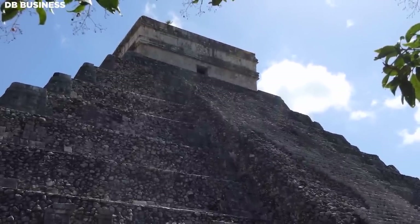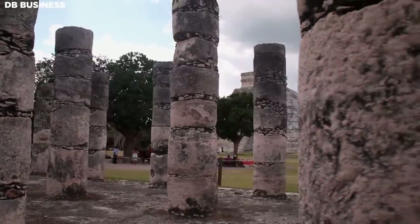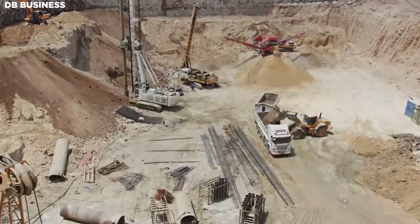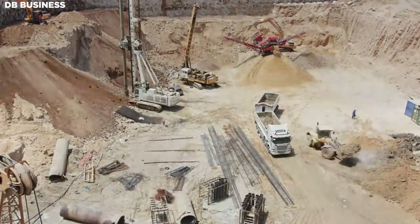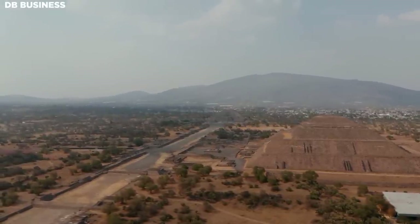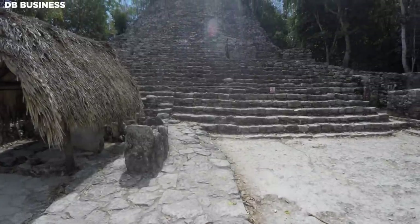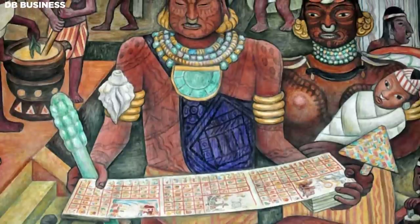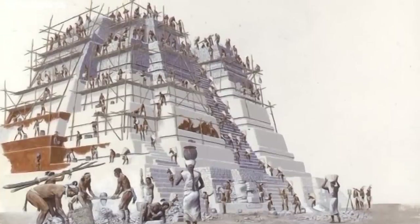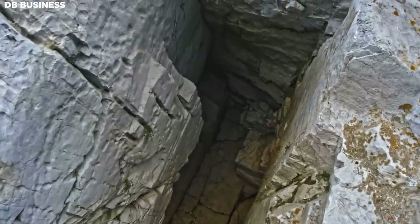The construction process of Maya pyramids exemplifies the architectural genius, precision, and resilience of the ancient Maya civilization. Despite not having access to modern machinery or complex materials, they designed and built colossal structures that have withstood the ravages of time. The construction was labor-intensive and complex, requiring meticulous planning, coordination, and the mobilization of considerable manpower. The initial stage involved the quarrying of large blocks of limestone.